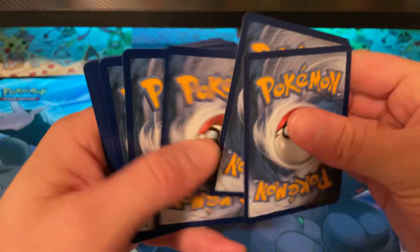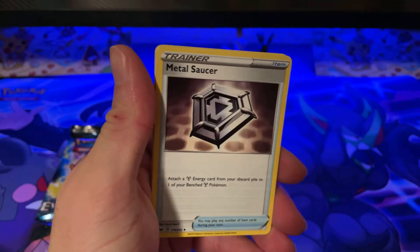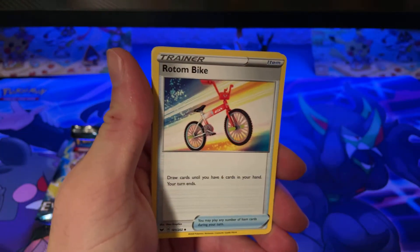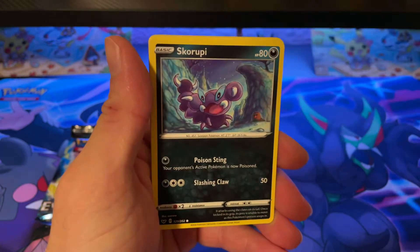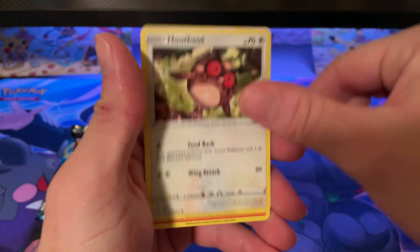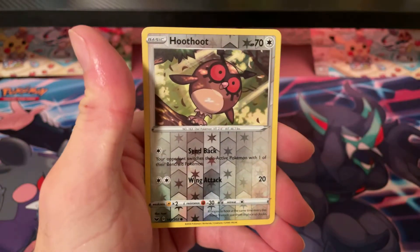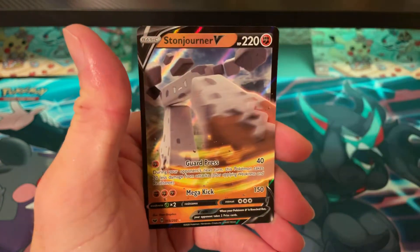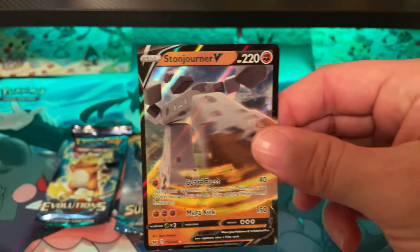One, two, three, four. Fighting Energy, Fighting Energy, Metal Saucer, Rotom Bike, Big Charm, Diglett, Scrafty, Wooloo, Scorbunny, Pikachu, Wooloo, Wooloo, and Stonjourner V.